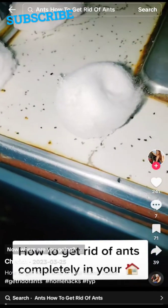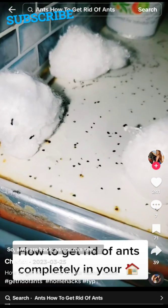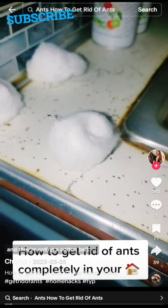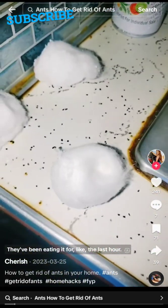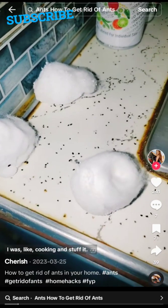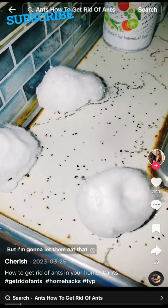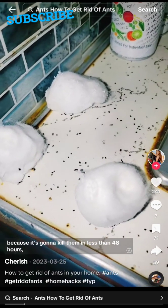We found ants — where are you going? I'm not going to hurt you. So, ants are back, as you can see, and they're eating a cotton ball. Look, there's another one. They've been eating it for like the last hour. I'm going to let them eat those cotton balls because it's going to kill them in less than 48 hours.